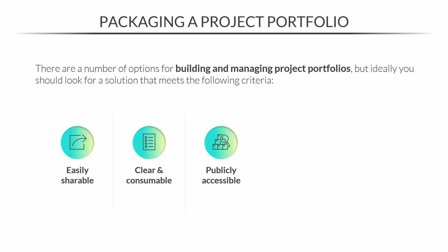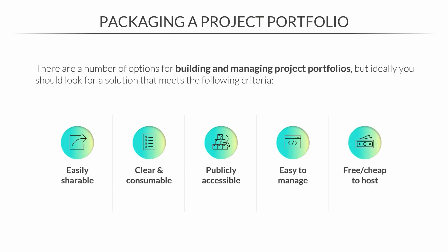Being publicly accessible gives you a much bigger audience and opens you up to possibilities you may not have even been looking for. It also needs to be easy to manage, because the last thing you want is to struggle more on putting your portfolio together than on completing the projects themselves. Projects should be easy to add, prioritize, and edit. And finally, it should be free or at least cheap to host — there are enough solutions out there that you don't need to overspend.